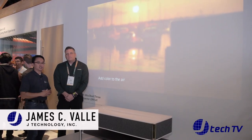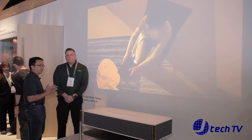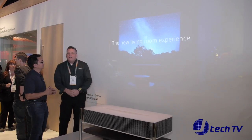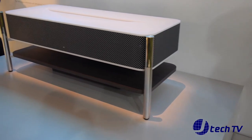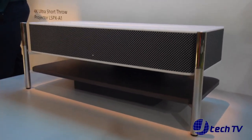Hey, I'm James from J Technology and we are back here at CES 2018 at the Las Vegas Convention Center at Sony's booth. We have Brian Butler, who's going to go over the brand new 4K ultra short throw projector we have here in front of us. This is the brand new LSPX-A1 — some of you might remember this projector from last year, an ultra short throw 4K projector that goes up to 120 inches.